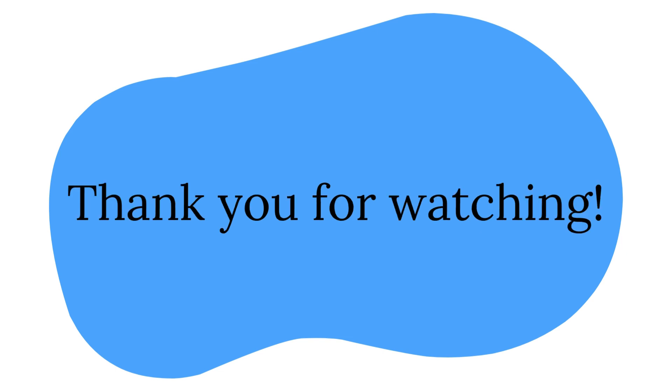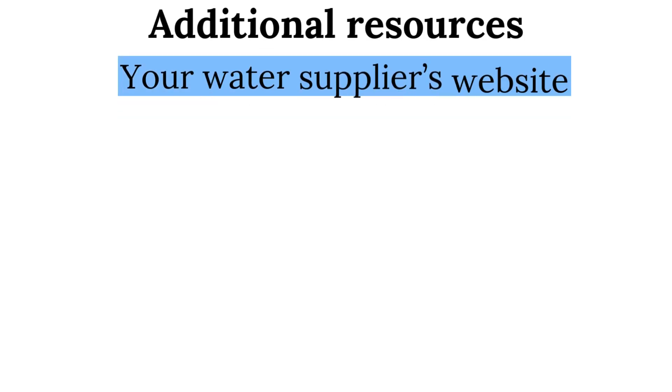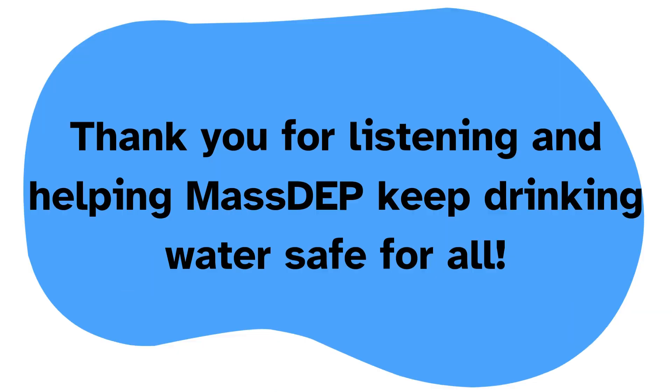Conclusion. Thank you for taking the time to learn more about your consumer notice. For additional guidance, please contact your water supplier as listed at the bottom of your notice. For additional resources on lead and drinking water, please visit your water supplier's website, the EPA's Basic Information About Lead and Drinking Water page, or MassDEP's Consumers Frequently Asked Questions about the LCRR Service Line Inventory webpage. Thank you for listening and helping MassDEP's mission to keep public drinking water safe for all Massachusetts consumers.